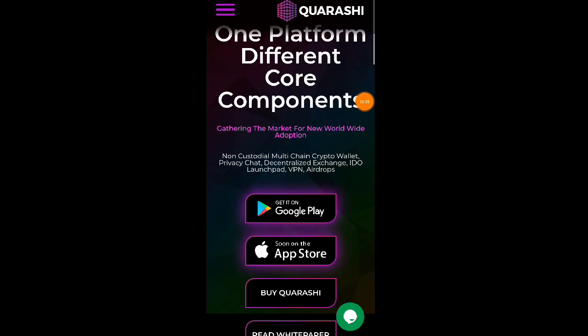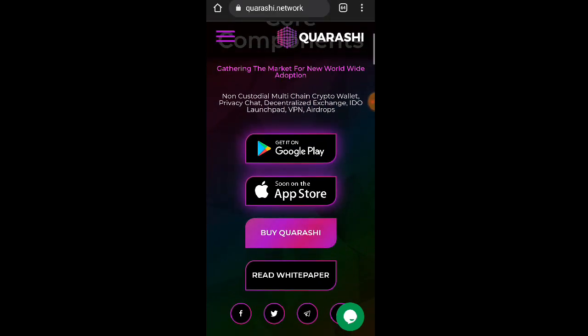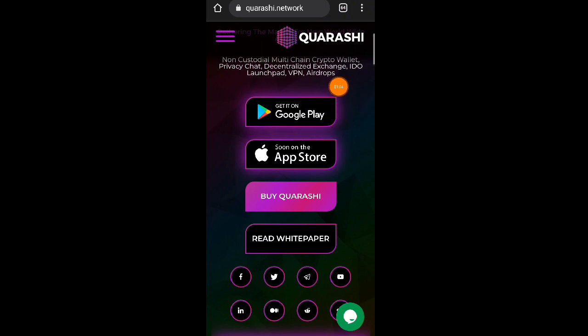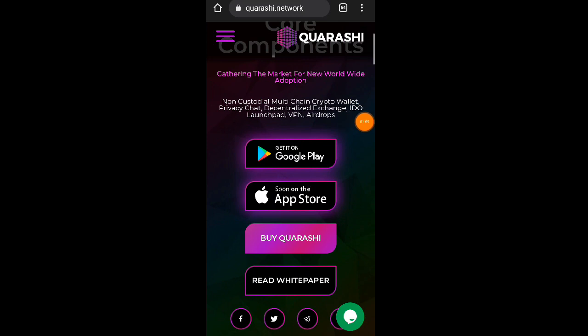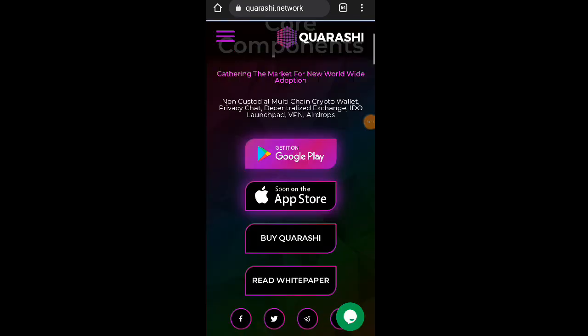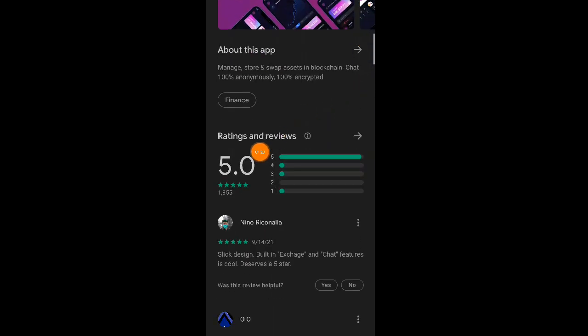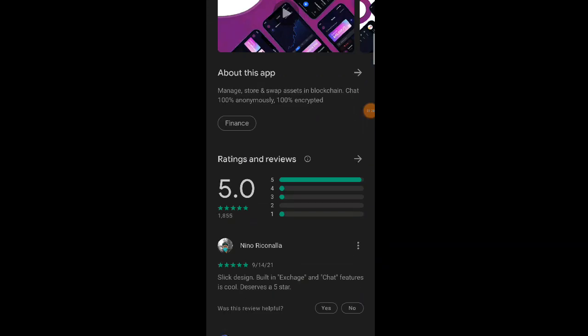One platform, different core components — yan po si Quarashi.network mga lods. Gathering the market for new worldwide adoption. Pwede nyo i-download yung application nila via Play Store. Click natin itong 'Get on Play Store,' mapupunta tayo automatic sa kanilang Play Store listing. Ito na nga po yung kanilang application — Quarashi Wallet, VPN, chat, and DEX. Over 5.0 na nga po yung ratings and reviews ng kanilang application.